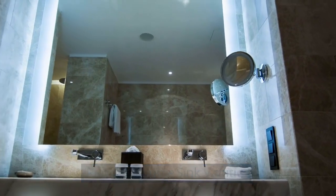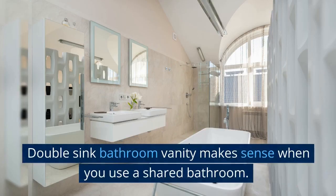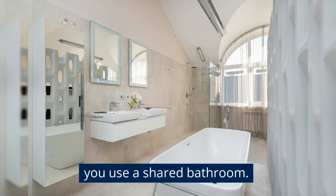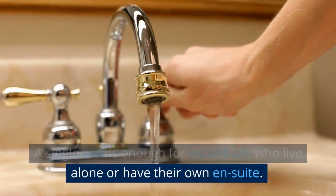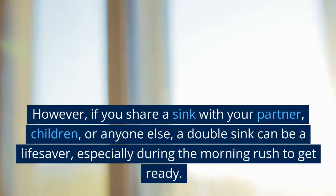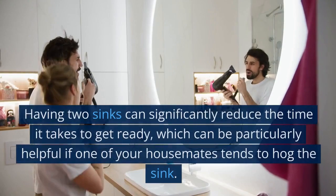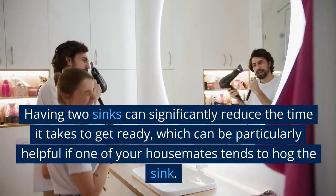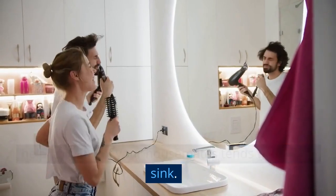Pros of Double Sink Vanities: More Countertop Space for Shared Bathrooms. Double sink bathroom vanity makes sense when you use a shared bathroom. A single sink is enough for individuals who live alone or have their own en-suite. However, if you share a sink with your partner, children, or anyone else, a double sink can be a lifesaver, especially during the morning rush to get ready. Having two sinks can significantly reduce the time it takes to get ready, which can be particularly helpful if one of your housemates tends to hog the sink.